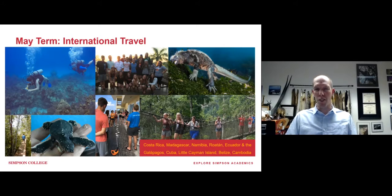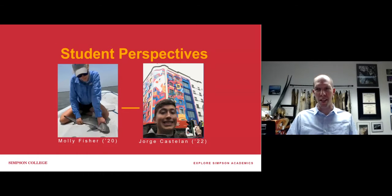We're now on to the best part of the presentation — giving a chance for a couple of students to speak. Molly Fisher is a recent graduate, and Jorge is a current student. These two are exemplary students, but everyone has the opportunity to do the sorts of things they have done. I'll hand it over to Molly to talk about her experience.